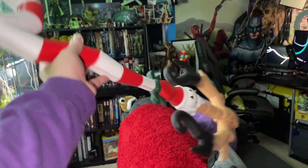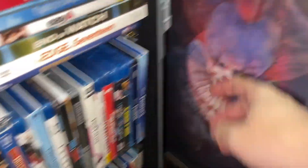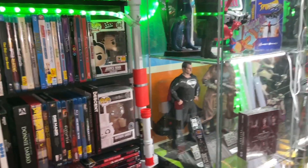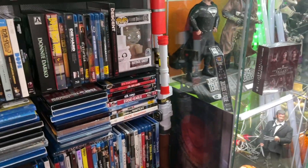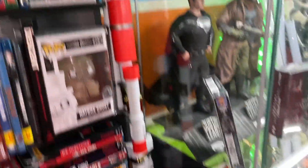We also have a Keyblade right here - probably one of my favorite Keyblades. If you play Kingdom Hearts, you know what that is. We have a Dark Saber, we have Pennywise's face with the balloon right there, and then we also have the Mandalorian Nerf gun. I'm not into Nerf guns at all, but when you told me I can have the Mandalorian rifle as a Nerf gun that actually shoots - yeah, I'm all down for that.